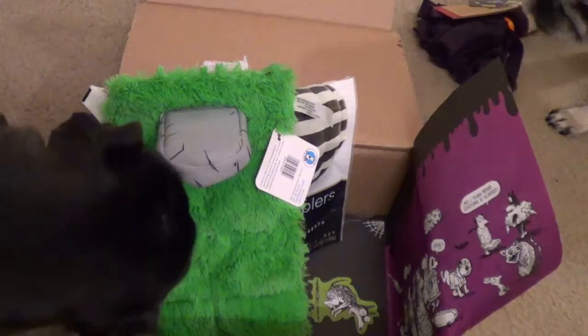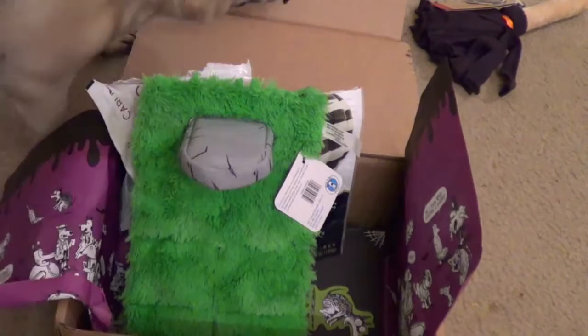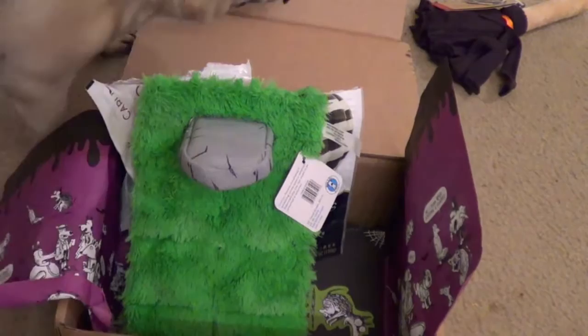Dutch loves that broom — he just took it back out. I think they really enjoyed this box. Let us know in the comments if you got anything different if you get this box for your dogs. I hope you guys had a happy and safe Halloween — sorry this video is going up a little late. We always have fun doing this and we hope you guys enjoy it. Thanks so much guys — we'll see you in our next video.